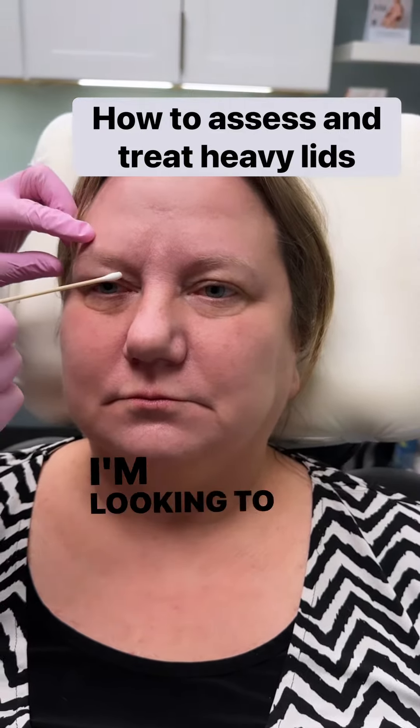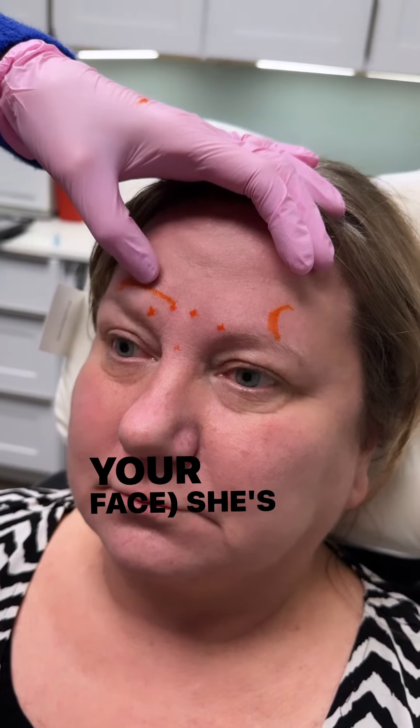We did this two weeks ago. Go ahead and be angry for me. You can see she has a little bit of movement here from the tail of her corrugator that I didn't hit, but it's not enough to actually squish this together.